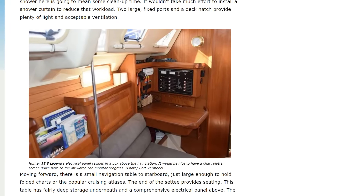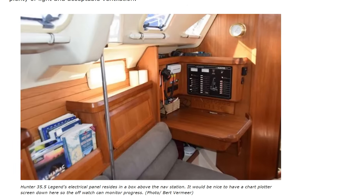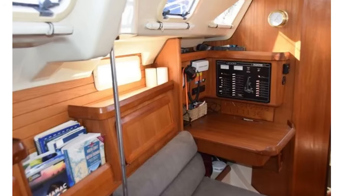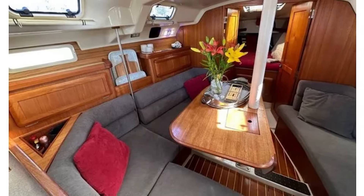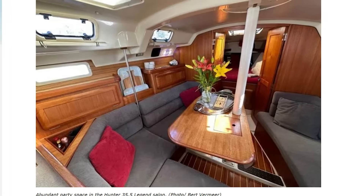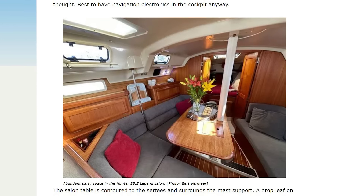Moving forward, there's a small navigation table to starboard, just large enough to hold folded charts or popular cruising atlases. The end of the settee provides seating. The table has fairly deep storage underneath and a comprehensive electrical panel above, set in its own cabinet on the bulkhead — access to wiring is easily achieved by simply removing the face of the panel. There is very limited space for electronics at the navigation station. The saloon table is contoured to the settees and surrounds the mast support. A drop leaf on the starboard side allows easy access to the forward cabin. The table height is adjustable and in the lowest position forms a double berth. With Hunter's shallow hull, there's very limited storage under or behind the settees. However, nicely finished teak cabinetry at shoulder height provides adequate storage on both sides of the interior.